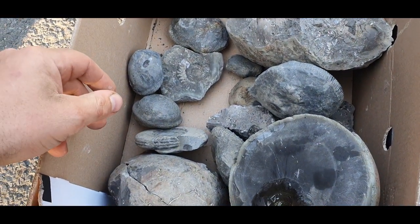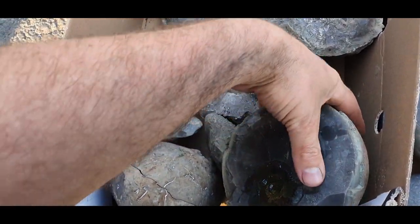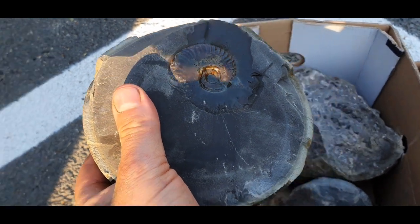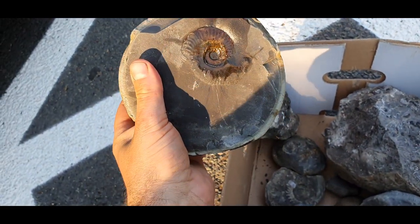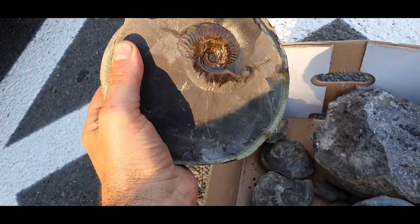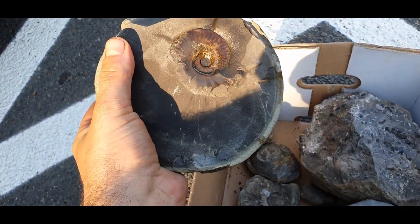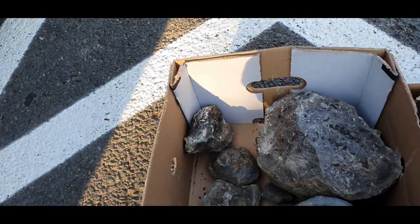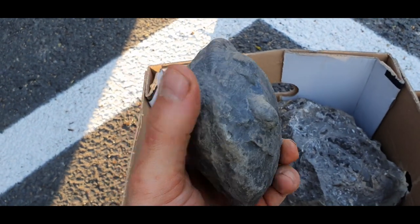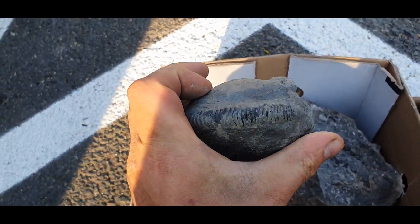Quite a bit of stuff today. Loving this Elegantycerus in the evening sun — that's going to turn out lovely. Bit of oil leaking out of it at the moment, but once that's all removed and the centre's popped, should be really nice. Nice — that's a lovely dac, big one. Lovely.